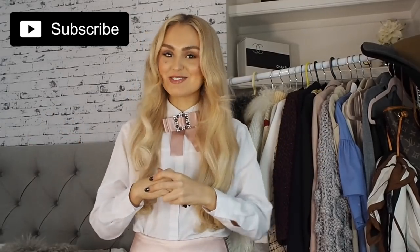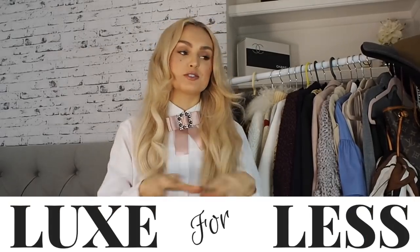Hello everyone and welcome to my channel. Today I'm going to be doing a new style of video — a luxury for less video. I don't feel like I do that much styling on my channel, and styling is what I absolutely love. I wanted to show you guys tips and tricks to get a really expensive — inexpensive, sorry — look. I feel very professional because I'm standing in front of my rail of clothes.